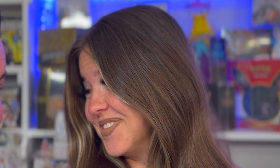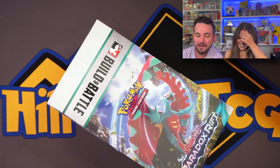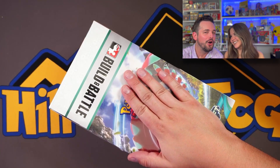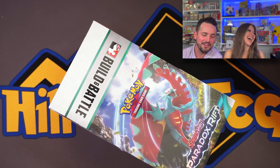It took me a long time to figure out that math! So guys, we're giving away one of these build and battle kits, meaning we're only opening nine of them. So you guys get one — we're doing the giveaway with the remaining kit.